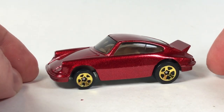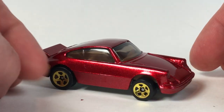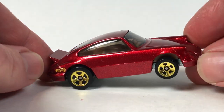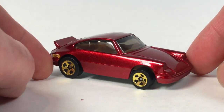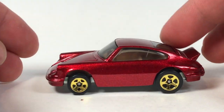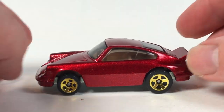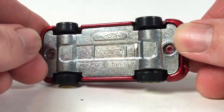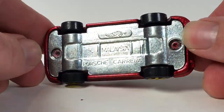It's just kind of out of proportion — much larger than 1:64 scale — and the shaping isn't that great. But I collect pretty much all die-cast Porsches in 1:64 scale or close to it.